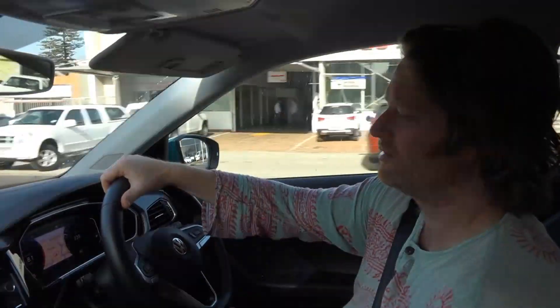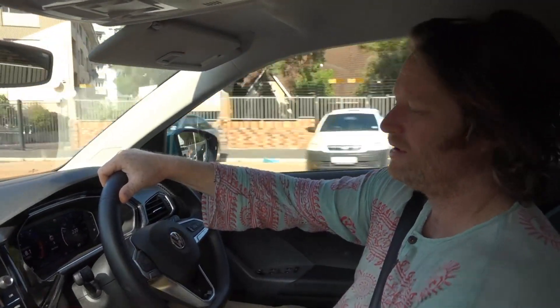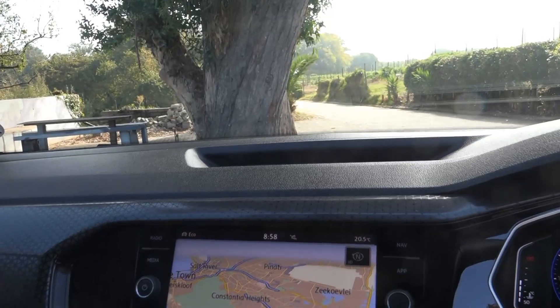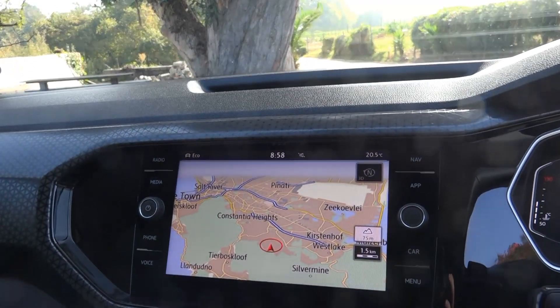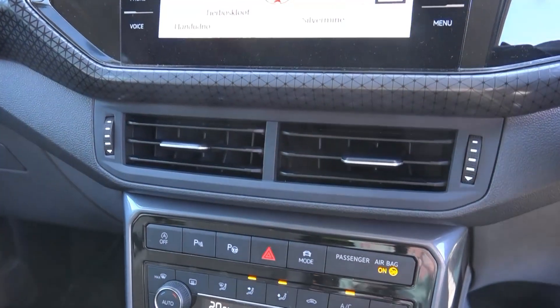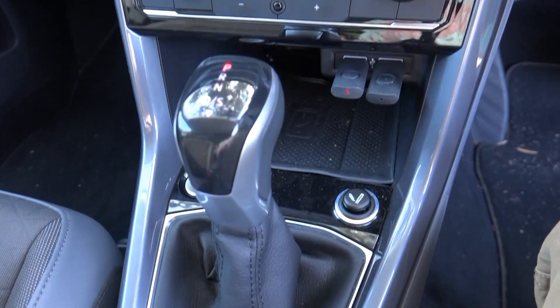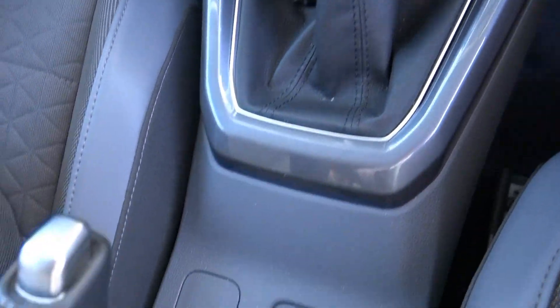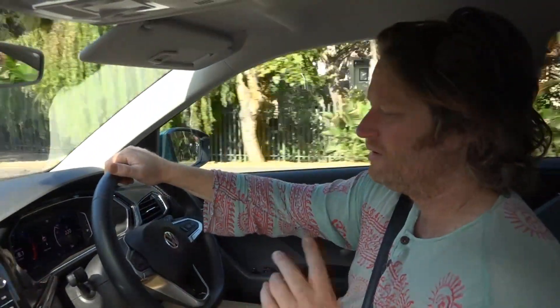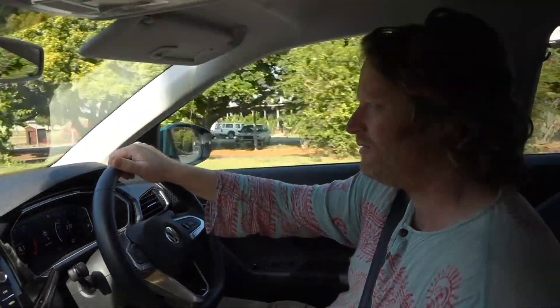The navigation on this car is extremely good — the Germans always make very good maps. It's got a slightly panned-out map view so you can see the bigger picture. A lot of the time in other cars the GPS map is too close and you don't get to see side roads or other options. I'd say this is comfortably best-in-class GPS.